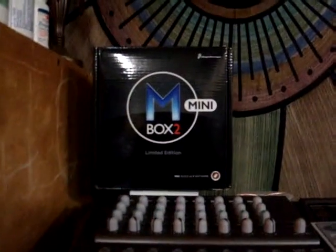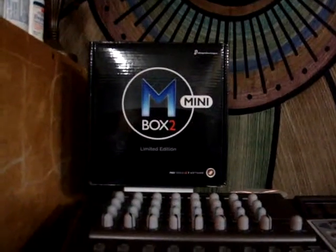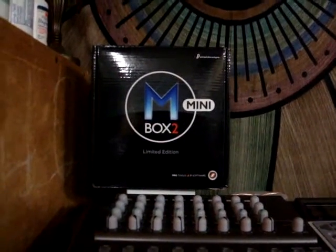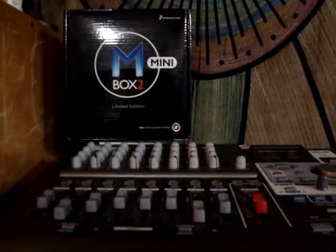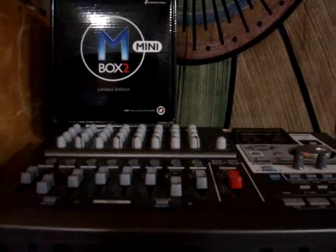We've got an M-Box 2 Mini with Pro Tools 7.3 software disk to load — the M-Box is nearly brand new. I used it in my studio until I upgraded to M-Powered 7.4 Pro Tools.